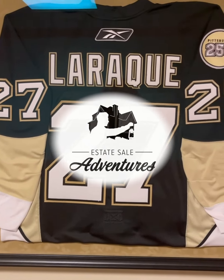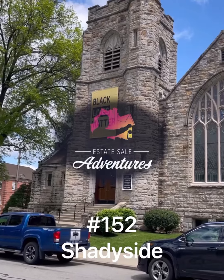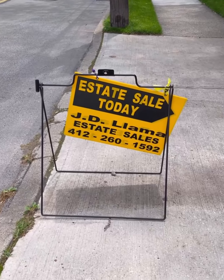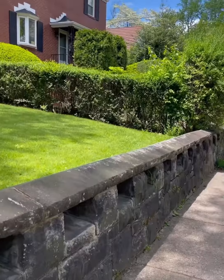Thanks for coming on this adventure with me, and don't forget to like and subscribe. Estate Sale Adventures number 152, Shadyside. Heads up — this was an extremely special house and sale in the heart of Shadyside.